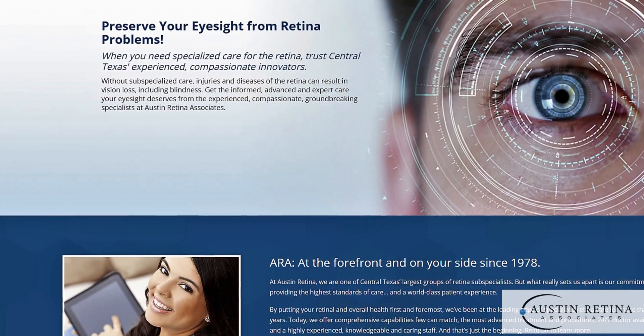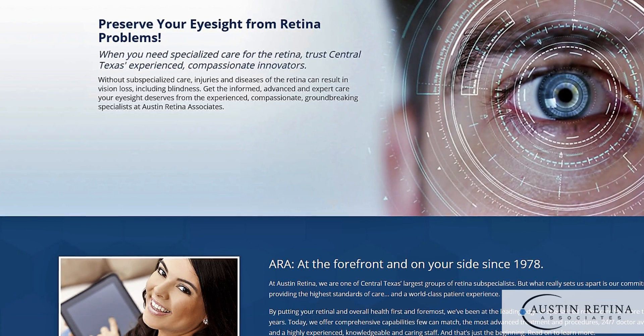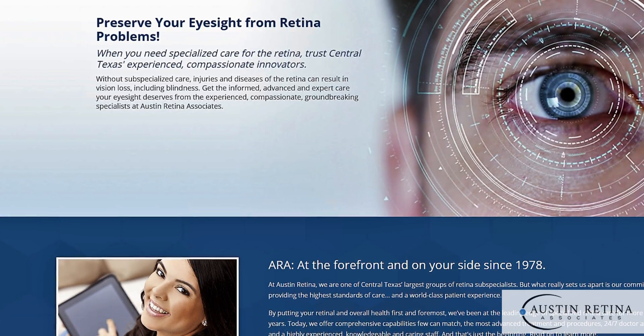To learn more about risk factors for retinal tears and retinal detachment, please go to our website at austinretina.com.